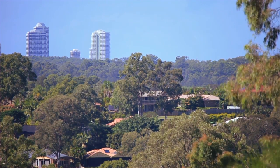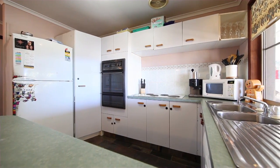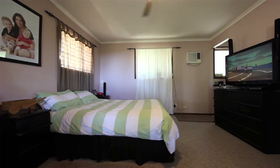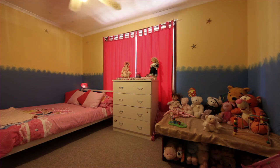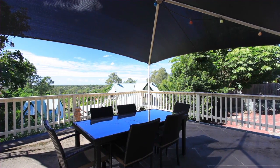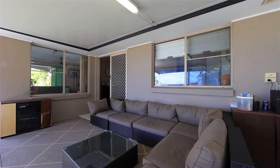Boasting a brilliant easterly aspect catching the skyline of Runaway Bay to Main Beach, 11 Laura Place Helensvale also features an oversized master bedroom fit for a king with en-suite and walk-in robe, two massive outdoor covered entertaining areas, separate living and dining areas, and ample off-street parking for all of your guests.